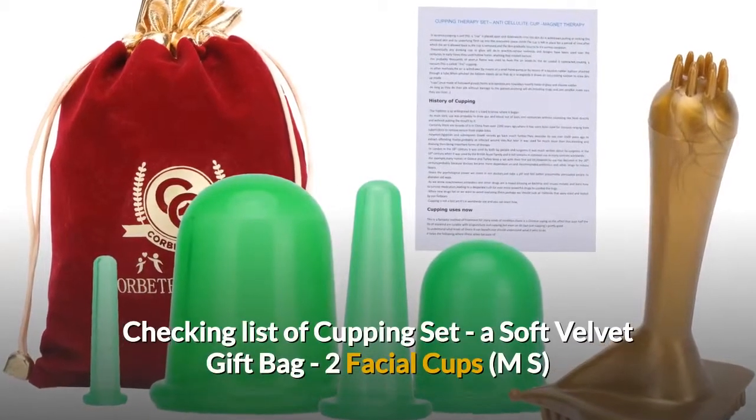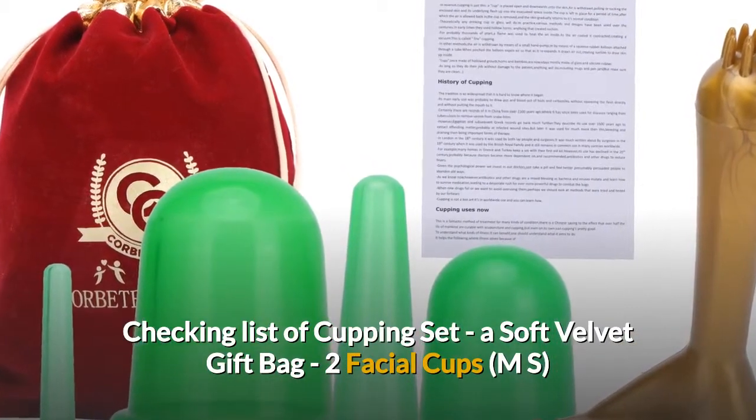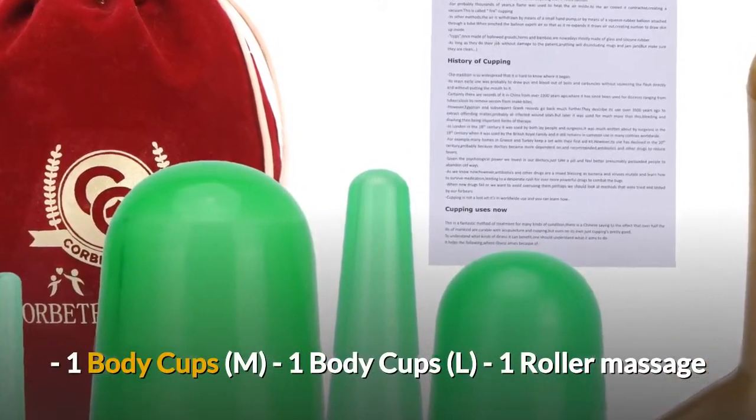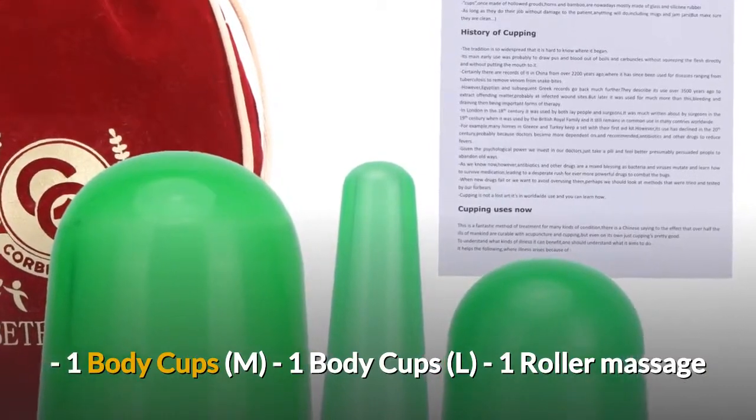Checking list of cupping set: one soft velvet gift bag, two facial cups (MS), one body cup (M), one body cup (L), and one magnet therapy brush.